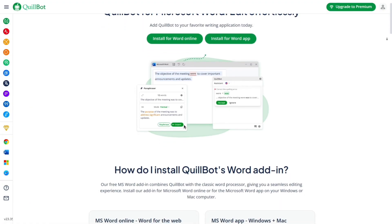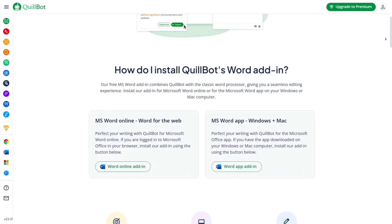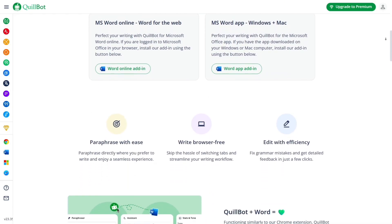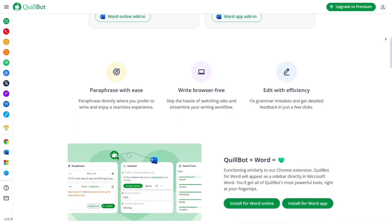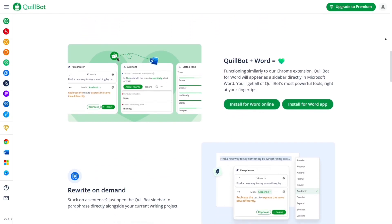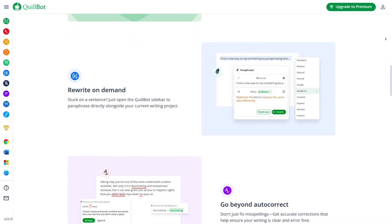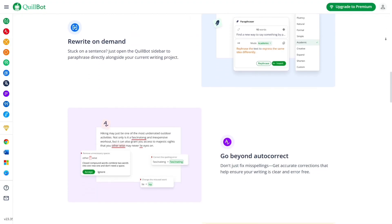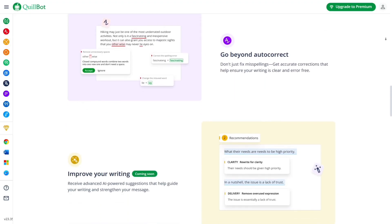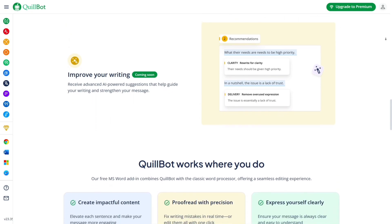Let's talk about integrations. Quillbot plays really well with other platforms — it has browser extensions for Chrome and works directly in Google Docs and Microsoft Word. That means you don't have to copy and paste text into a separate editor every time. And if you go for the premium version, you also get access to a plagiarism checker. This feature scans your text against billions of web pages to make sure your work is original, which is huge for bloggers, students, and professionals alike.